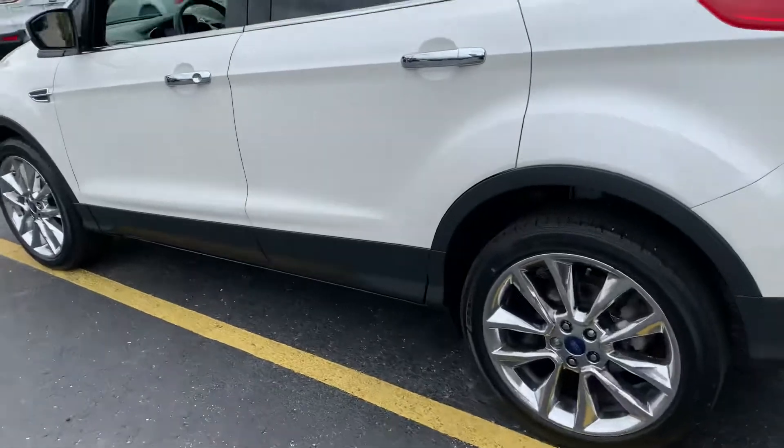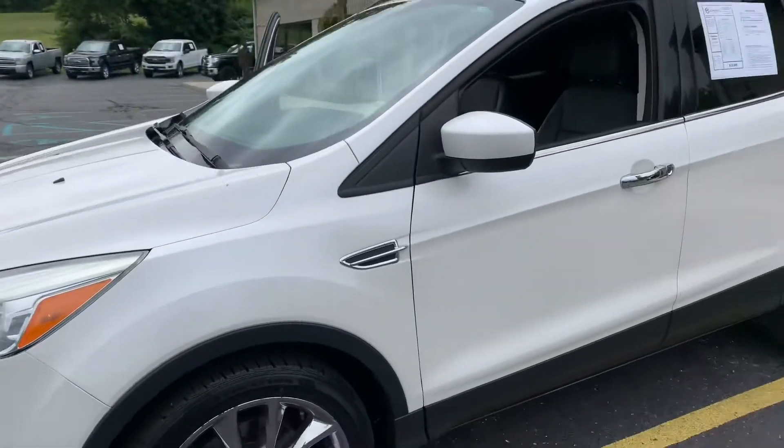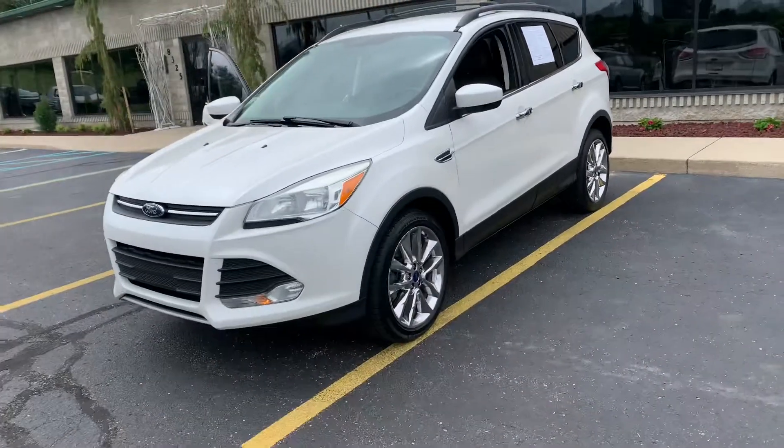Look how clean this is. Look at those big old chromes on here. This is so sharp — $13,995. This was your grandma's car. It is literally like mint condition.